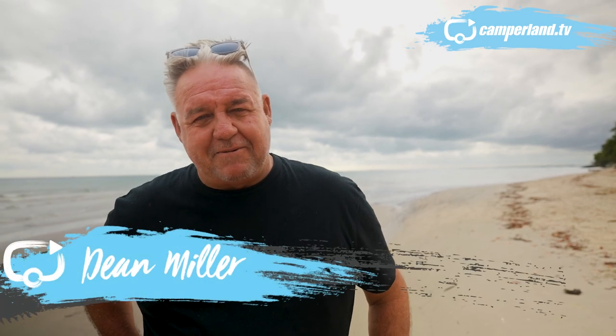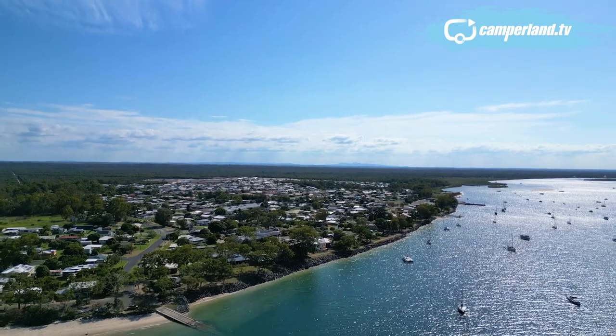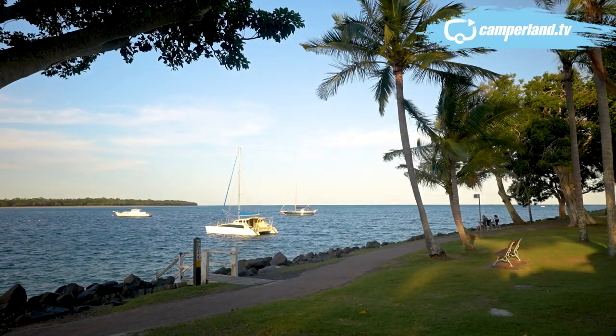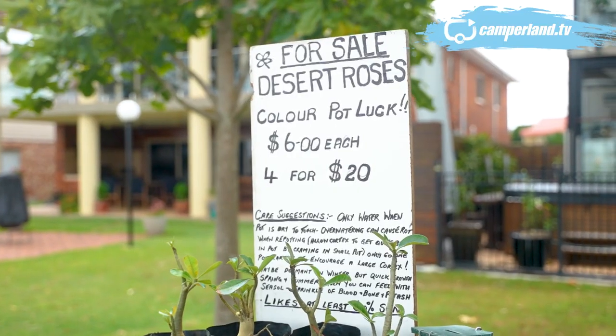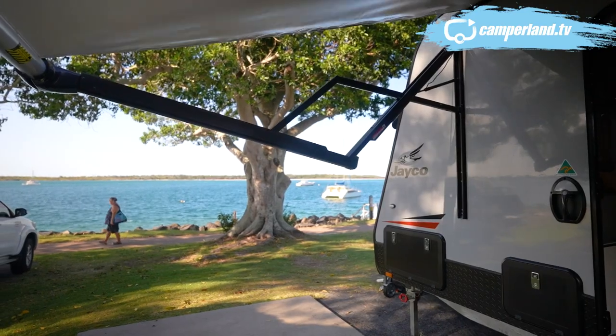Hello again and welcome to Camperland TV, where this morning you find us at the mouth of the beautiful Burrum River at Burrum Heads. This is one of those places time kind of forgot, and over the course of today's show we're going to show you around this place and the great caravan park that's here. This is the Bundaberg Fraser Coast.